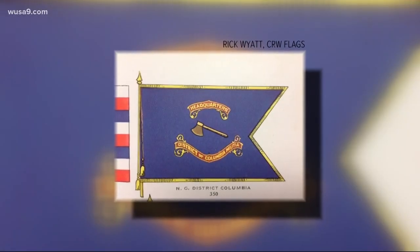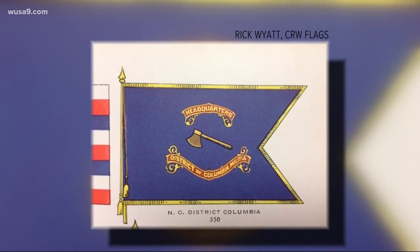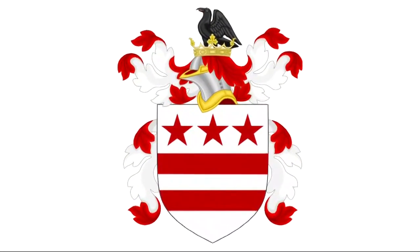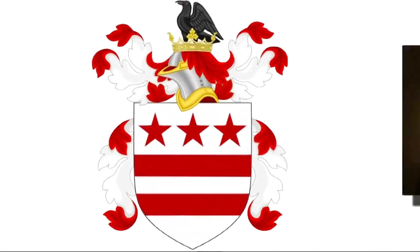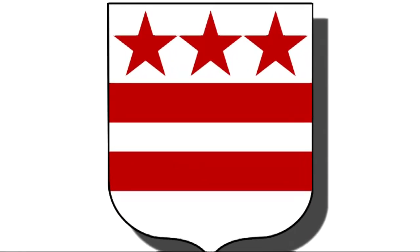There were unofficial flags, like one for the DC militia showing George Washington's famous hatchet, but nothing for the city. Then Dunn went off to war — he fought in World War I — so the mission was set aside. But when he got back and returned to work in that building, that's when he started doodling and thought of it: what about the Washington family's coat of arms, as in George Washington? In 1924 he submitted it to the Washington Evening Star newspaper, but then in pretty typical Washington fashion, nothing happened. Dunn went back to his job and DC still didn't have a flag.